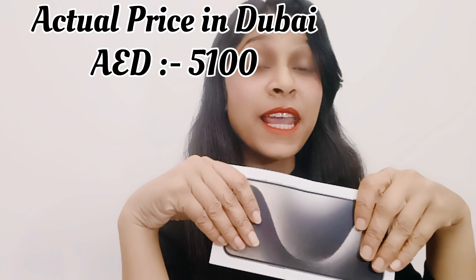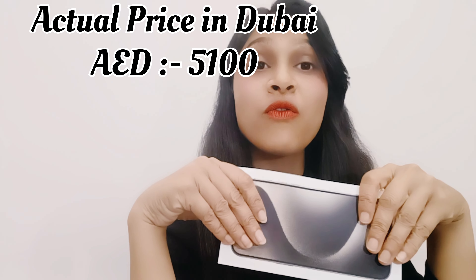Where did we purchase it? We purchased it in Dubai. The actual price is $5,100.